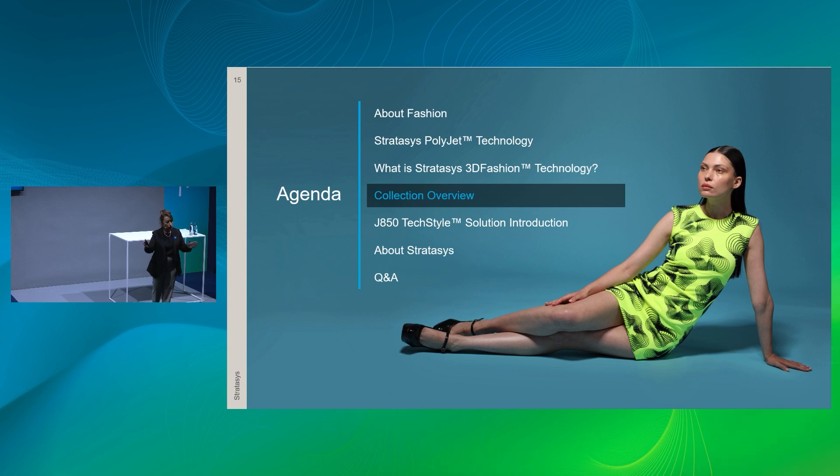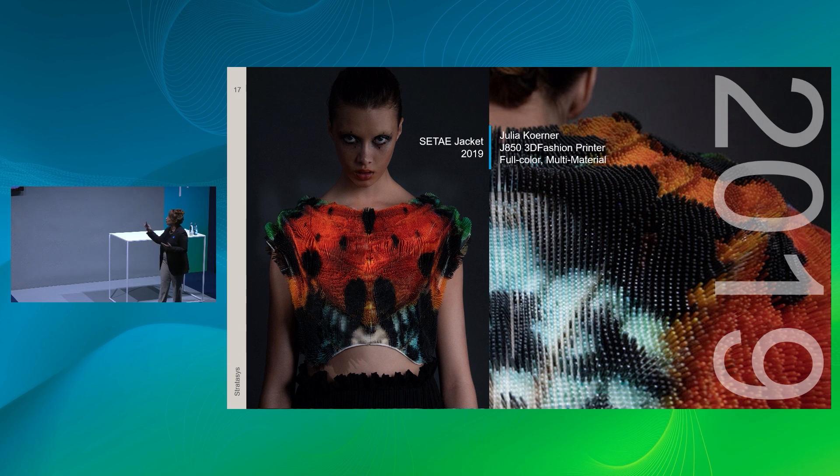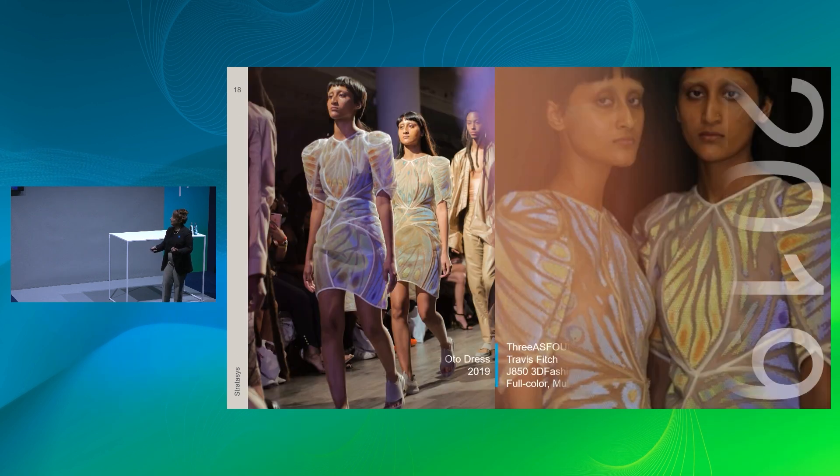We began the journey by collaborating with top designers. A collection started in 2018 — watch the change in design that happens throughout the years. Starting off with a more rigid, almost plastic look, it wasn't so compelling to top designers. Moving into Julia Körner's work with full color and height — the machine can print up to 50 mm — then lenticular effects: printing full color and translucency so that as the model walks, changes occur in the shades and colors on the garment.